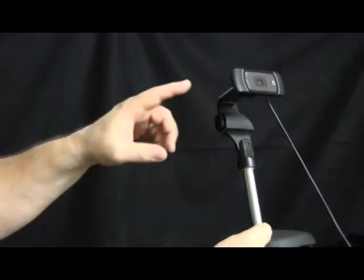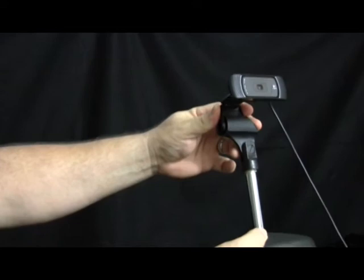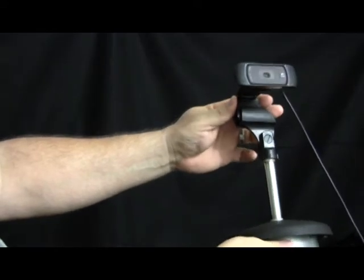Now, if you have a clip-on webcam, you want to invest in a stand of some type. You can make one up. Rather than putting it on the laptop, because if you do that, you're going to sound like a herd of buffalo pounding across the plains.